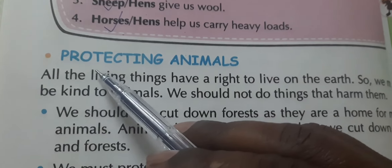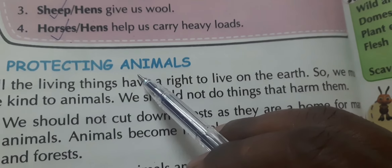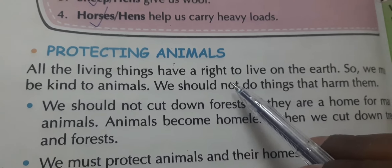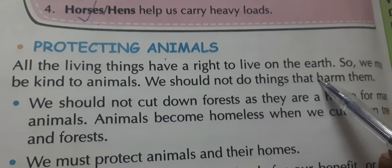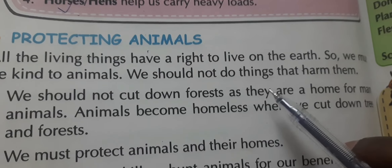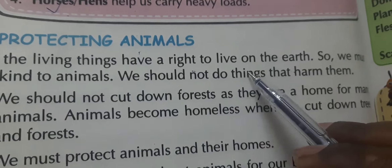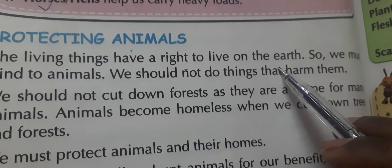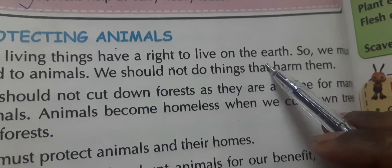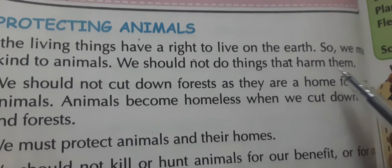Next topic: protecting animals — 'janwaron ki raksha'. All living things have a right to live on the earth. Every living thing has the right — 'adhikar' — to live on the earth. So all living things have the right to stay alive on this earth.